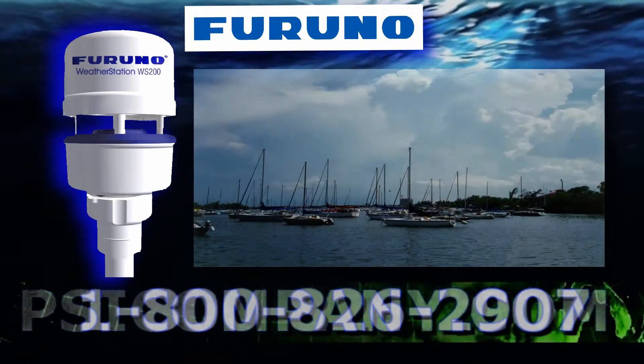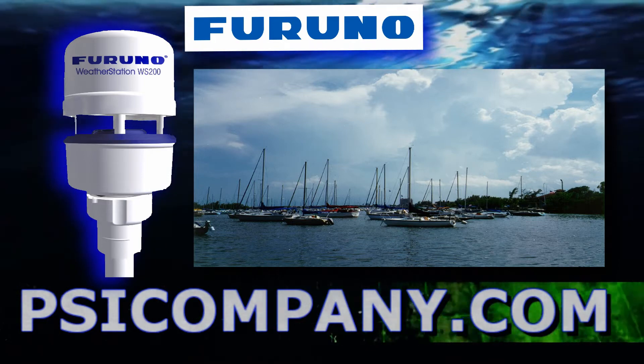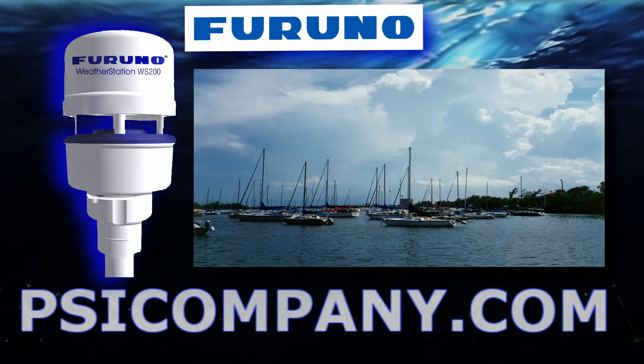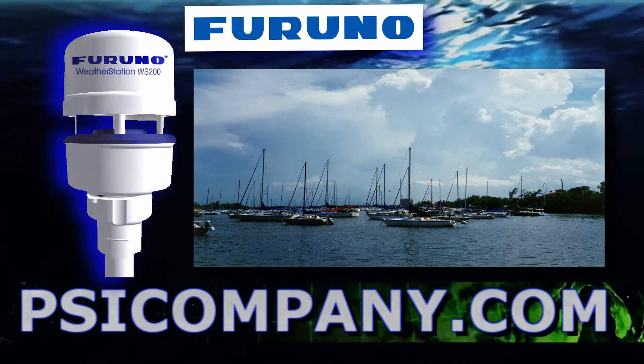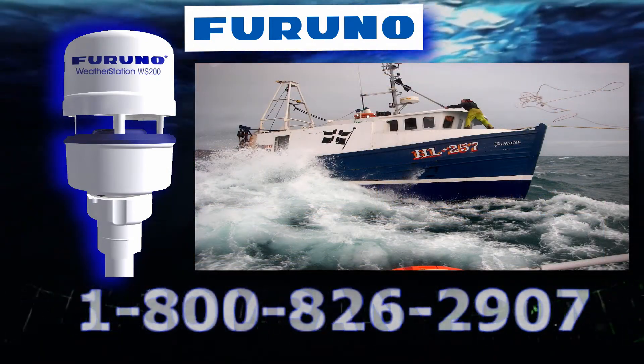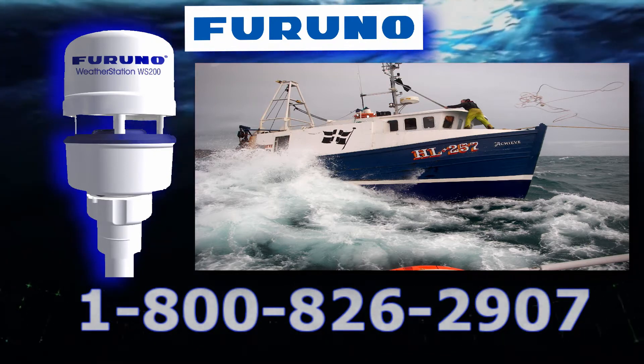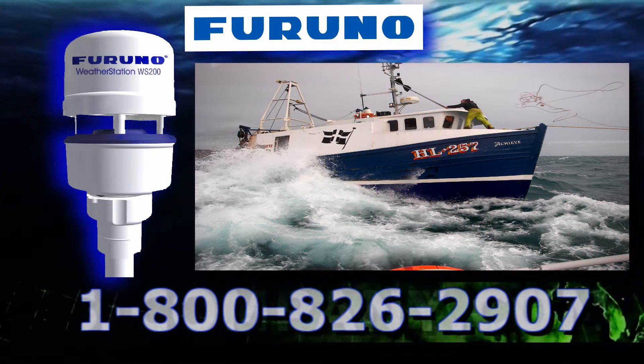If the weather plays a part in how you use your boat, consider the FURUNO WS-200 ultrasonic weather station. The FURUNO WS-200 detects instantaneous changes in the weather and provides essential weather readings with no moving parts, offering continuous operation even in adverse weather conditions.